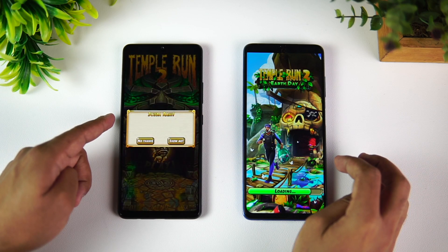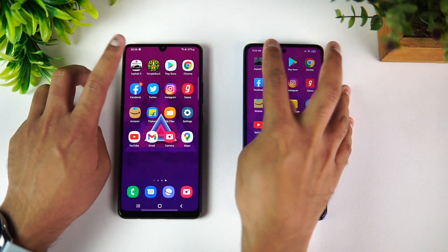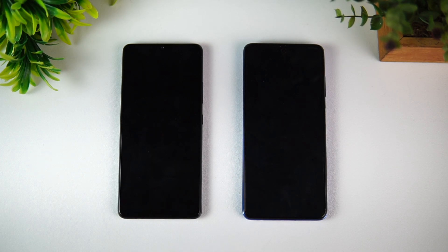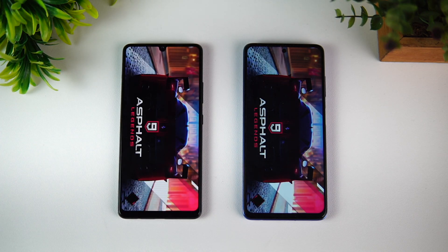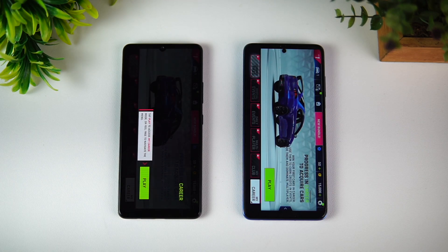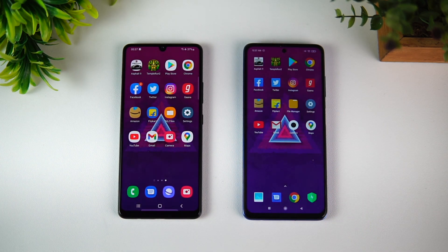Chrome browser is available on both phones. Play Store is available. Temple Run is available on the Samsung Galaxy M42, but has been reloaded on the Poco. Asphalt 9 has been reloaded on both devices. So the memory management is definitely better on the Samsung Galaxy M42 5G — just one app was reloaded while all other apps were available in memory. The memory management of MIUI on mid-range devices has never been great, and here it reloads a lot of apps.